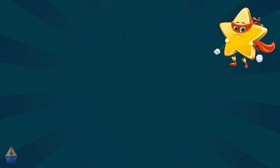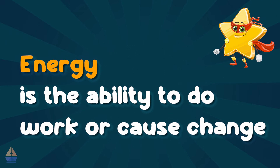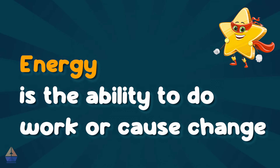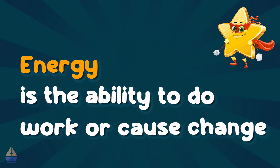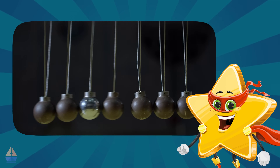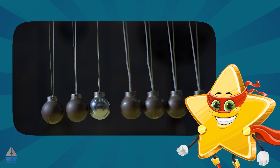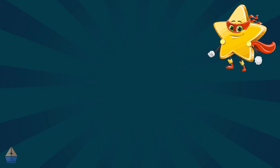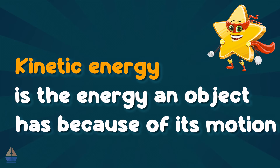Alright, let's start with the basics. Energy is the ability to do work or cause change. It's like the fuel that powers everything in the universe, from the tiniest atom to the biggest galaxy. Did you know that when something moves, it has a special kind of energy called kinetic energy? Kinetic energy is the energy an object has because of its motion.